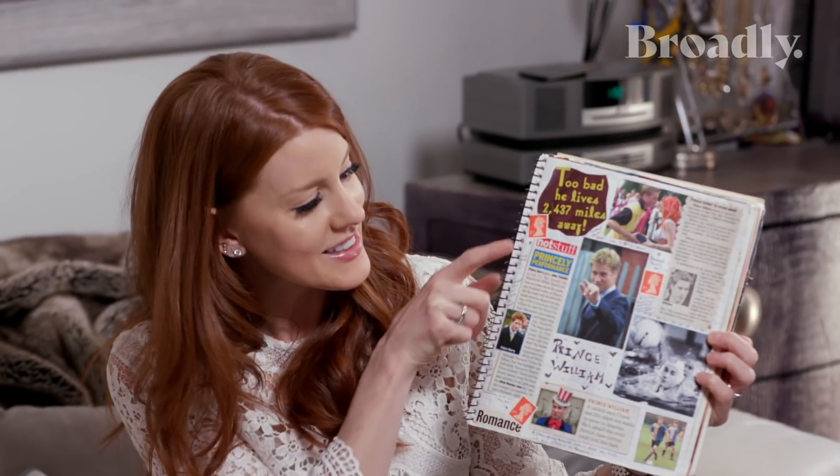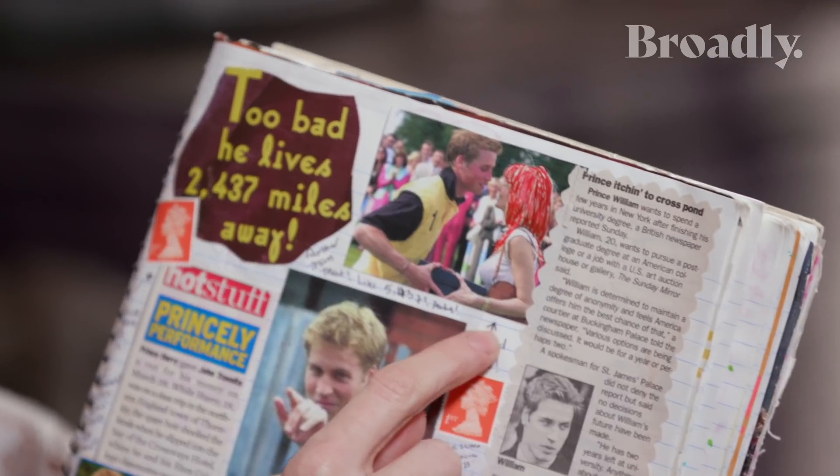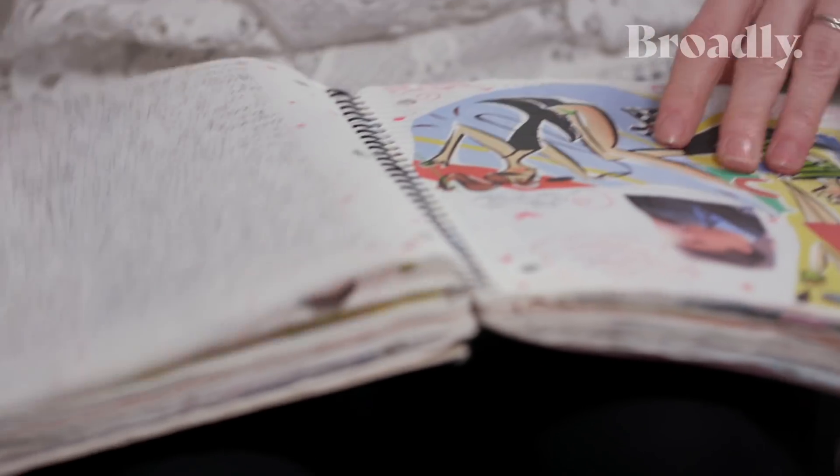I 100% believed that I had a chance at marrying Prince William. And then once he got married, I 100% thought I had a chance at marrying Prince Harry. I kid you not. Here's Prince Harry over here — it says 'hot stuff.' I colored this girl's hair red so that it would be like we were kissing. I was stoked when Meghan Markle became a part of the family. I love the fact that she's from California — I'm from California — and she just has a really cool style and sense of self.